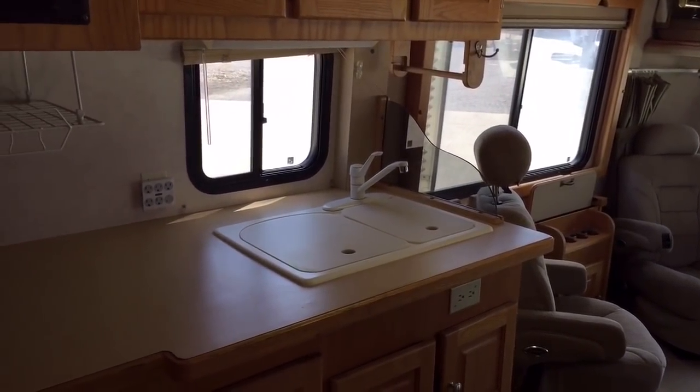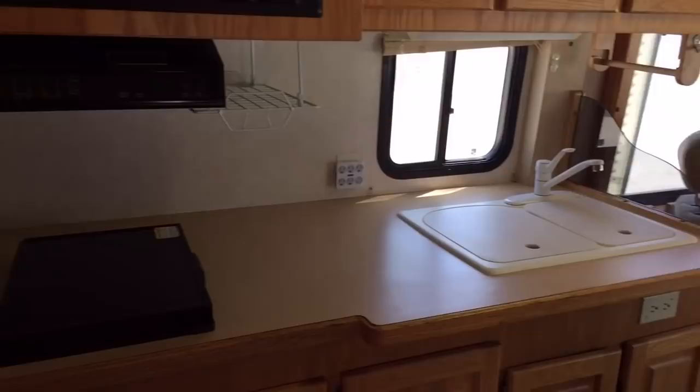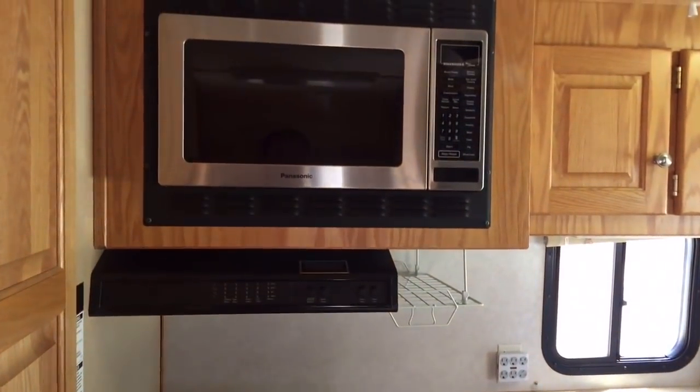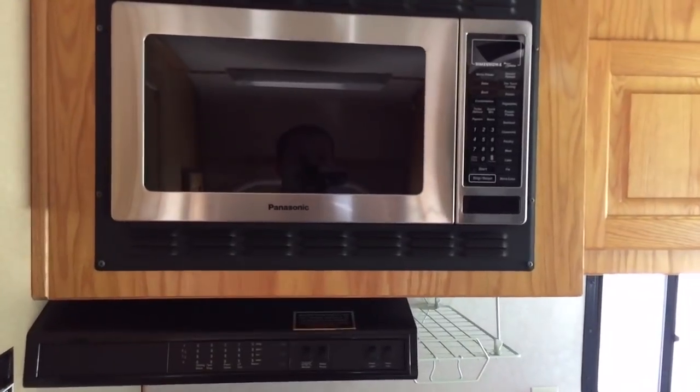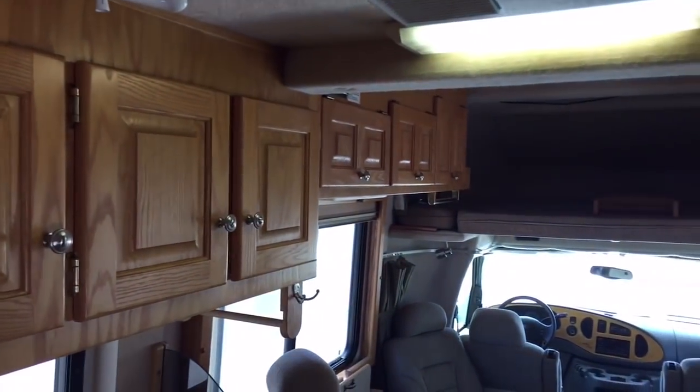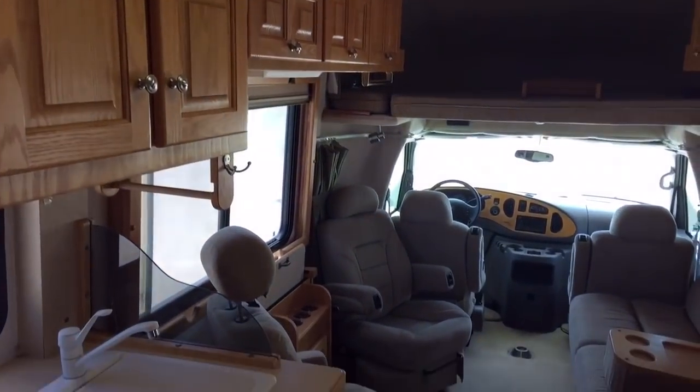In the kitchen area, we have a two-basin sink. We've also got a two-burner cooktop and a convection microwave. They use real wood cabinetry in these units.